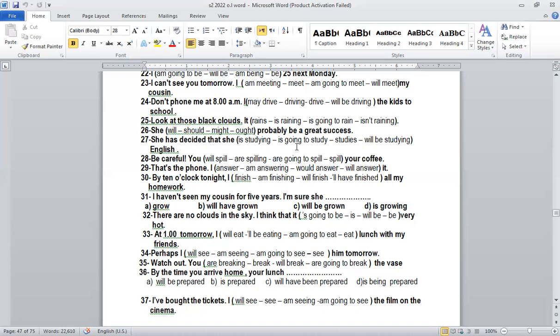Number twenty-eight: 'Be careful, you are going to spill your coffee.' That's a warning — for warnings we use going to. Number twenty-nine: 'That's the phone — I'll answer it.' This is a quick decision. So for warnings, be careful — you use 'will.' For quick decisions — 'I will answer the phone' — also 'will.' So quick decisions, warnings, and threats all use 'will.'